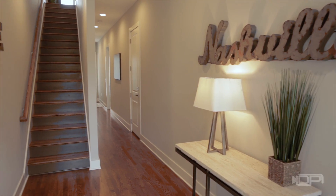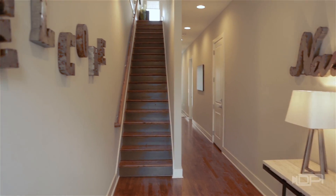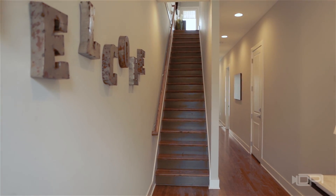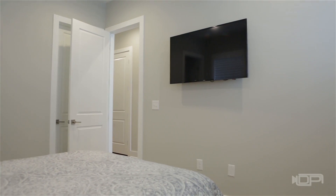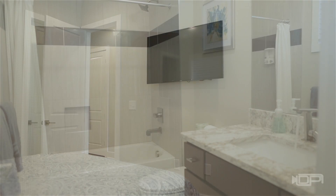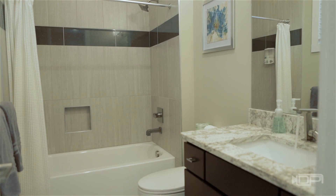Upon entering the home, visitors are greeted by a spacious foyer, coat closet and access to the one-car garage, backyard and patio. A first-floor ensuite bedroom is the perfect spot for guests who stay the weekend, or the mother-in-law or teenager who shares the home.